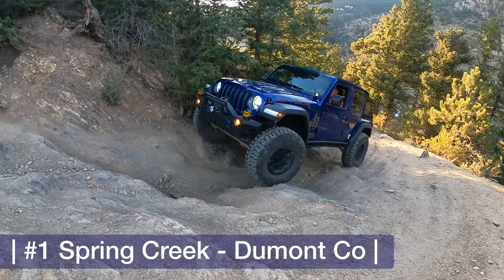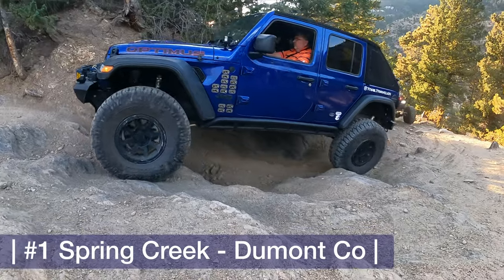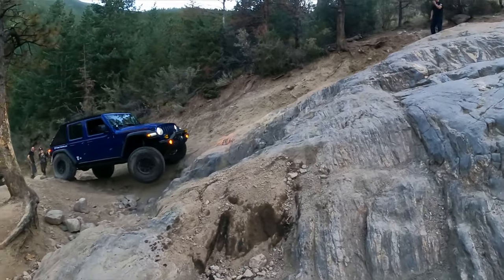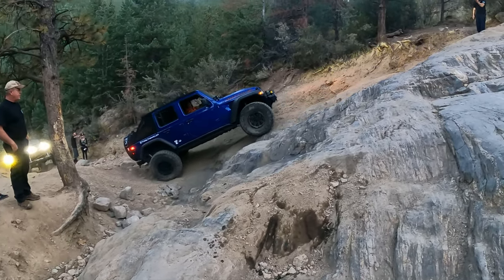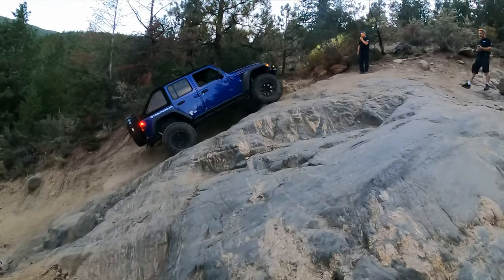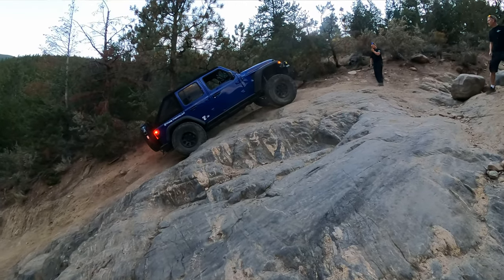Our number one on our top technical trails list is Spring Creek, and I will say that all of the damage on the Jeep has happened at Spring Creek — damage to the rock sliders, the muffler, the original rear bumper. This year we did Spring Creek twice, and one of those times was actually a night run. In conjunction with Baja Designs and Edge Automotive, we organized a night run on Spring Creek, which I thought was probably a really dumb idea, but everybody loved it.